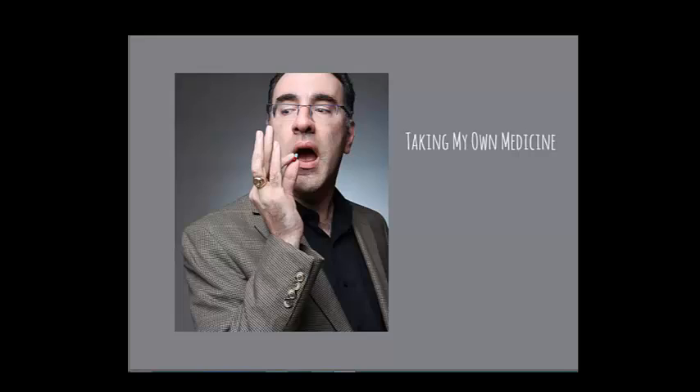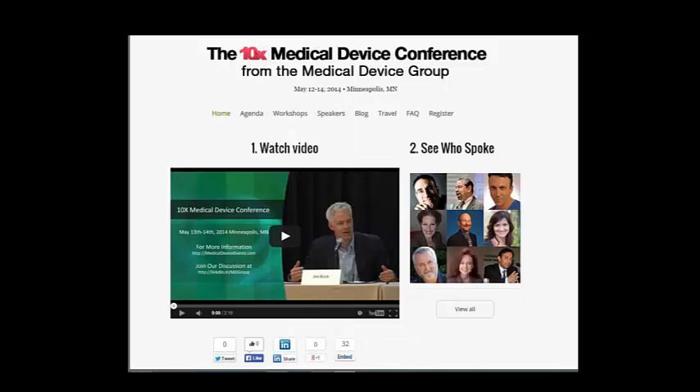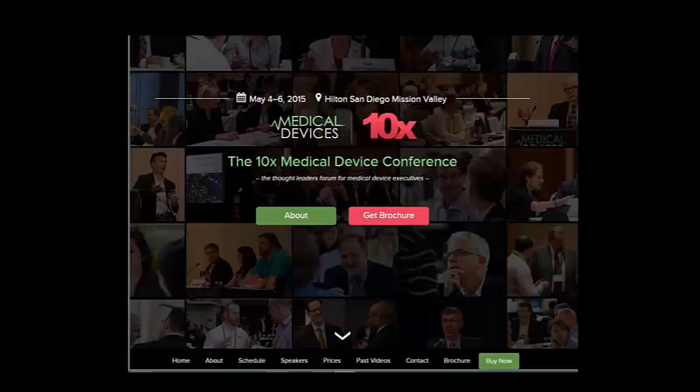This is a screen capture of the 2013 10x Medical Device Conference site — looking at it now, it looks terrible to me, but it worked two years ago. Last year I changed it because I had some social proof, so I put a video up front showing people loving it. Then I upgraded yet again to a far more contemporary site. In three years I'm on my third iteration, and engagement has easily surpassed what I'd seen before.